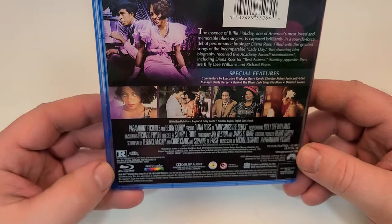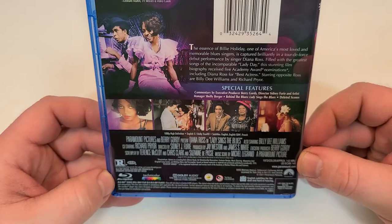It does have a runtime of 143 minutes. It includes English 5.1 Dolby TrueHD, and subtitles in English, English SDH, and French.